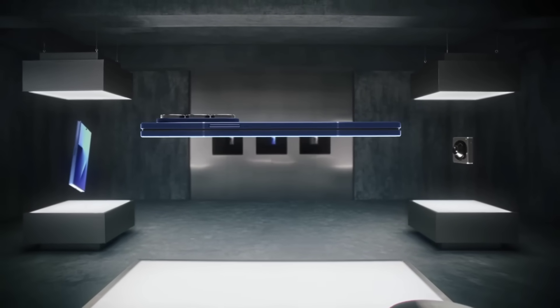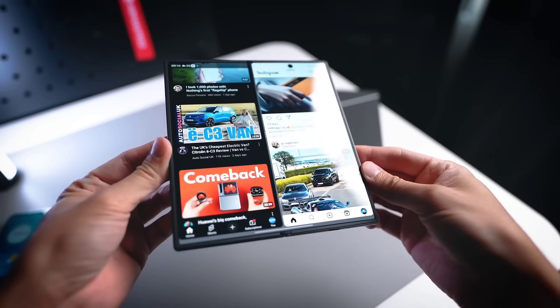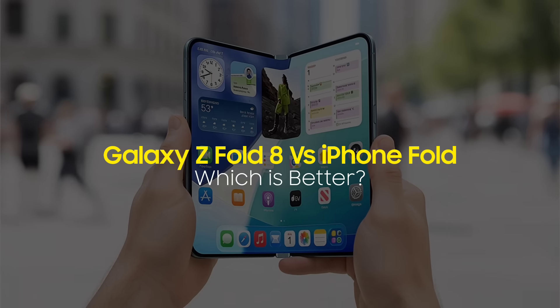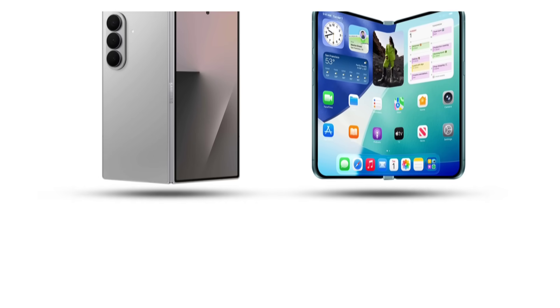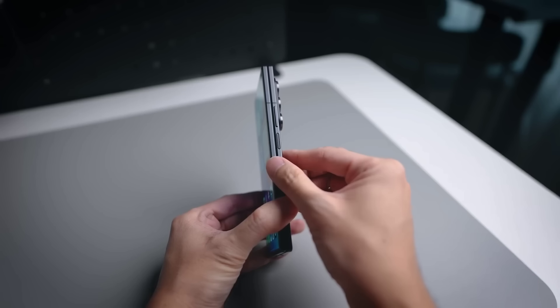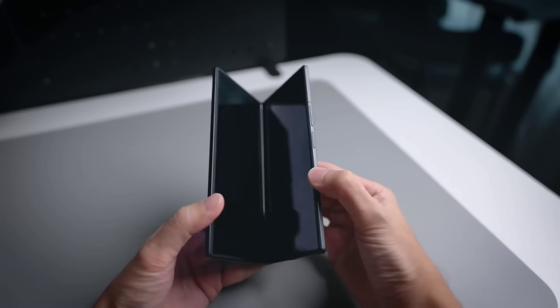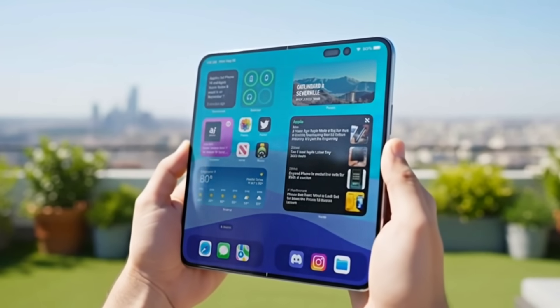The foldable war of 2026 is officially heating up, and today we're putting two giants — Samsung's upcoming Galaxy Z Fold 8 and Apple's long-rumored iPhone Fold — head-to-head. Both devices aim to redefine the premium foldable category, but they take completely different approaches. Samsung is refining its already polished formula, while Apple is preparing a crease-free foldable with premium materials and a very Apple-like twist.